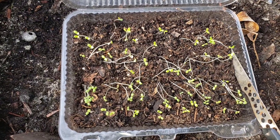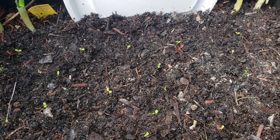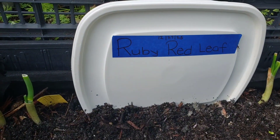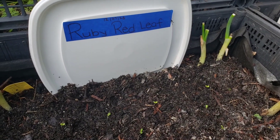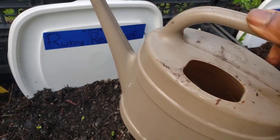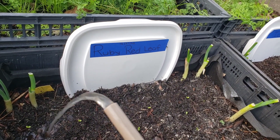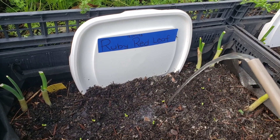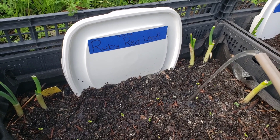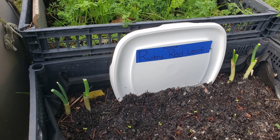I have already planted all of the ruby red leaf lettuces. Now I am going to use some of my banana water, which is going to provide nitrogen. I've added it in this small watering jug and I'm just going to water the seedlings, because we all know that nitrogen is a very important nutrient for plants to grow.